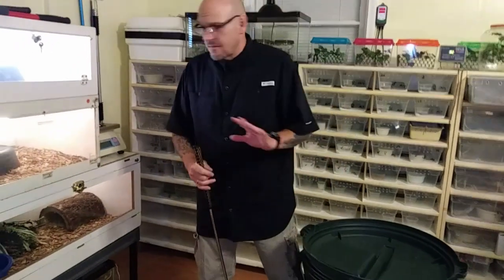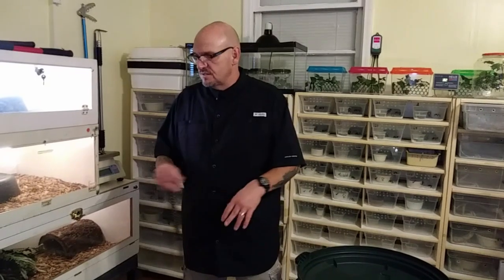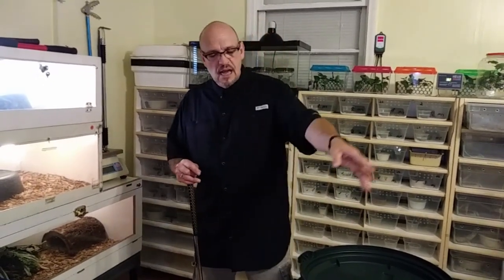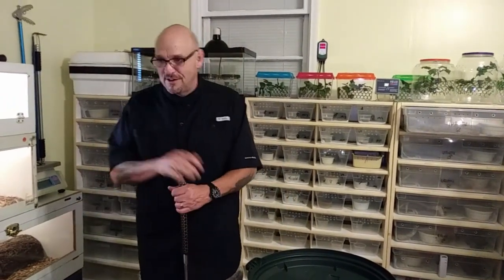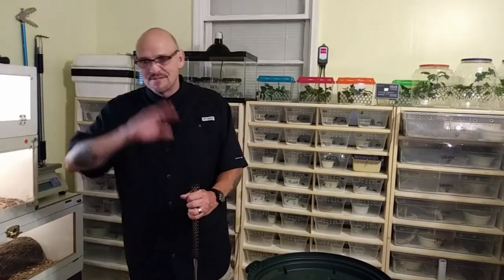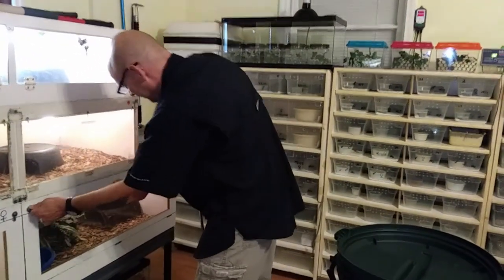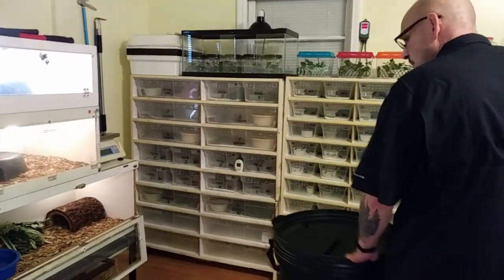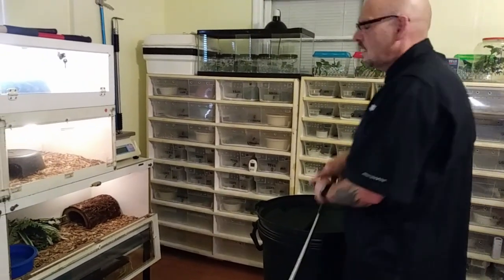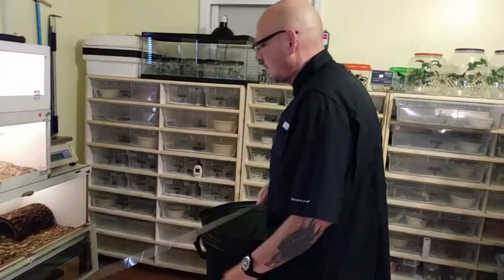Moving on - this is the male Bothrops moojeni, scientific name Bothrops moojeni, commonly known as the Brazilian Lancehead. There's a lot of different lancehead Bothrops species and they all have different names - which can be confusing. This male has just reached maturity at four years old and he can be hooked and moved around safely without any special procedure.